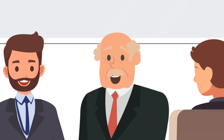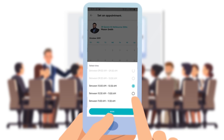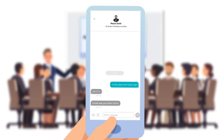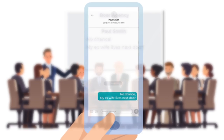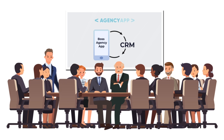It gets better. They view the property in seconds, swipe interested, book the inspection — we'll see them at the open. They can even chat to us via the inbuilt chat, or swipe it's not for them. Tell us why, and whether they like the property or not, it's automatically fed straight back into our CRMs and our database on that client is updated.